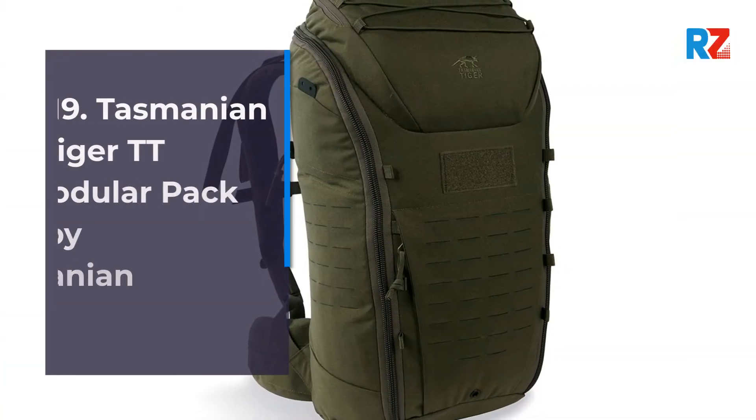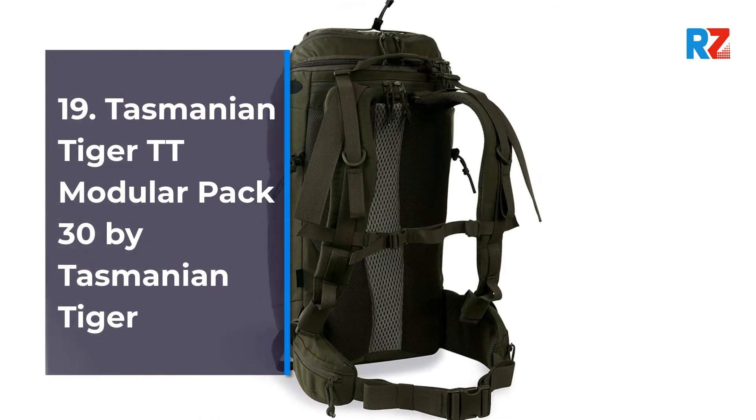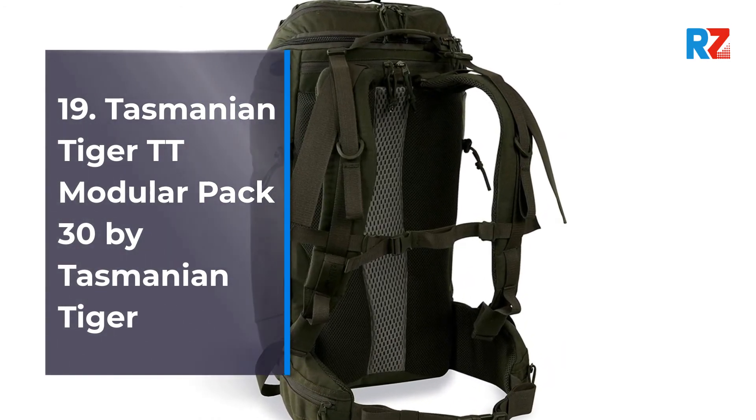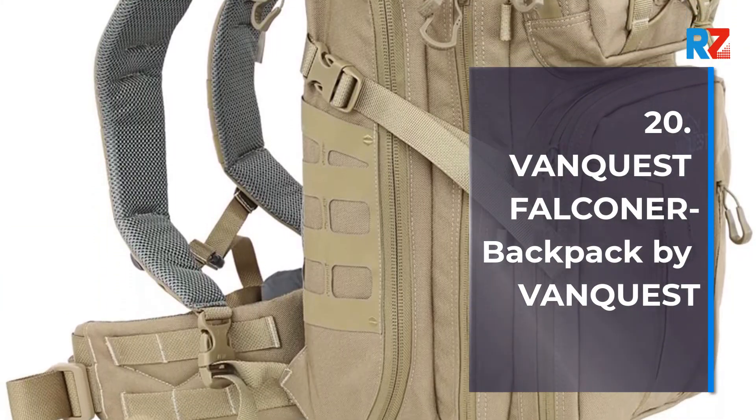Number 19: Tasmanian Tiger TT Modular Pack 30 by Tasmanian Tiger. Number 20: Vanquest Falconer 30 backpack by Vanquest.